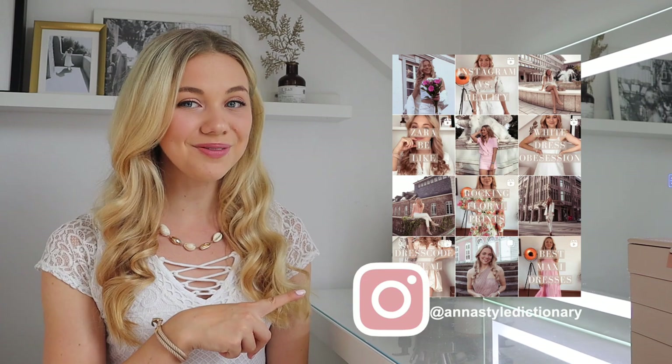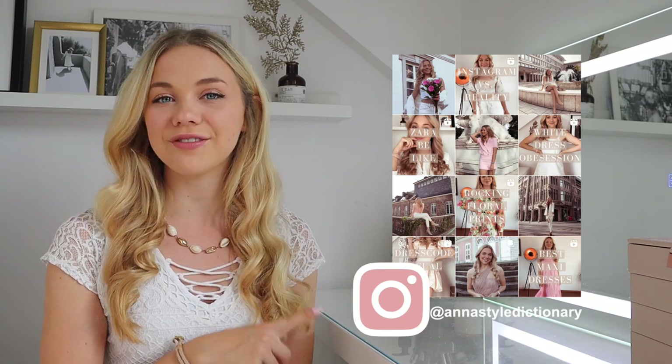If you're new to my channel, I'm Anna and I post fashion styling videos every Monday. Make sure you're subscribed and follow me on Instagram where I post every single day. I'm not going to talk too much about clothes today — I'll do an entire pack-with-me video for outfits — but today's video is more about hacks, things we normally forget, and things you may not know.